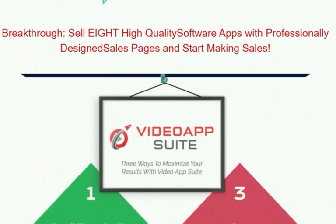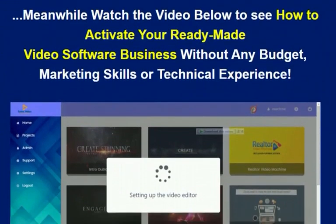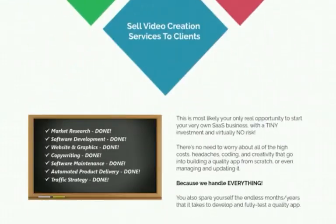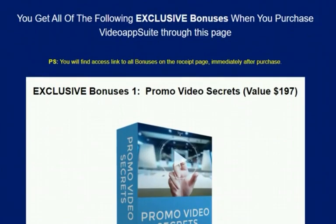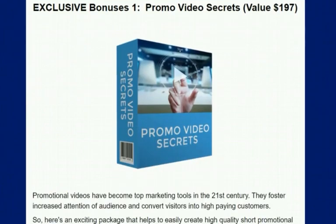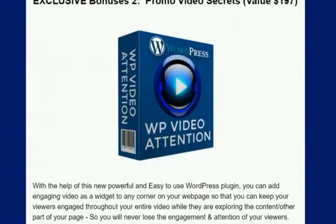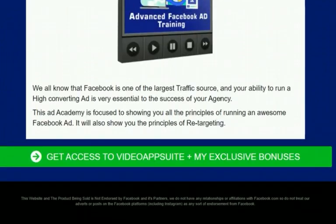With DFY Review Funnels you have over 50-plus template collections to pick from, with fully converting review videos right inside each page — all done for you. Each done-for-you review page comes with at least five exclusive, congruent bonuses that will certainly convert your visitors to buyers. You'll find exclusive bonus one, two, three, four, five, and even more on some pages.